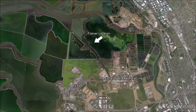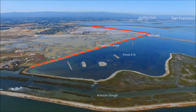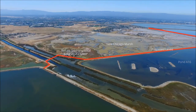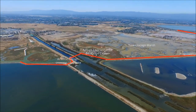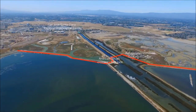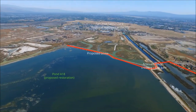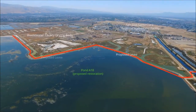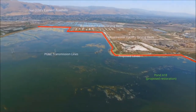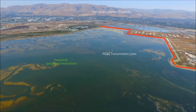We are now above Pond A18. In the distance is Moffett Field. Again, the proposed levee will run between New Chicago Marsh and Pond A16. The levee will cross Artesian Slough with a flap gate to accommodate drainage from the treatment plant. The levee then follows the southern edge of A18, which is proposed for tidal restoration. Ecotone would run along the pond side of the new levee. Between the wastewater facility and A18 lie the facility's drying beds. The proposed levee ties into the accredited levee along Coyote Creek at the east end of the project area.